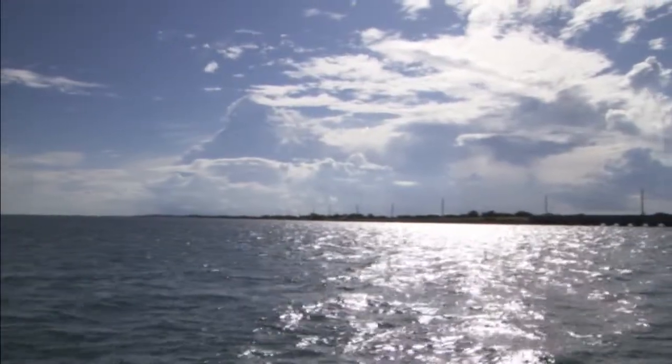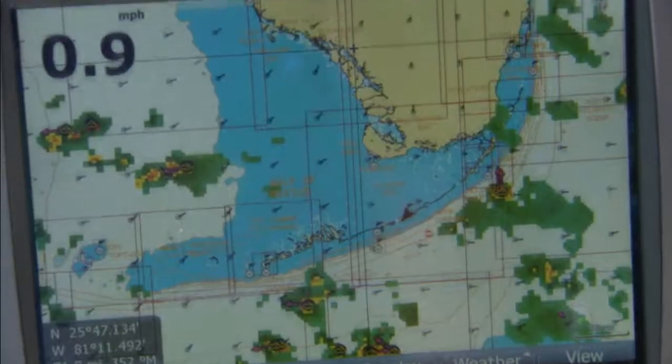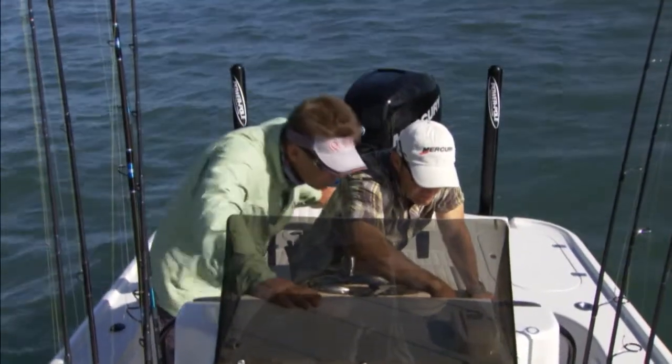One of the greatest revolutions in our fishing in the last couple of years has been the advent of satellite weather systems available on our GPSs. Having satellite weather available on our GPS allows us to get incredible information on flat skiffs, bay boats, bass boats — anywhere in the world.